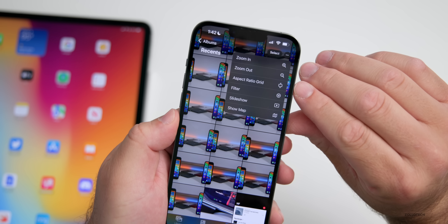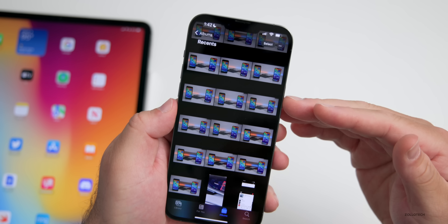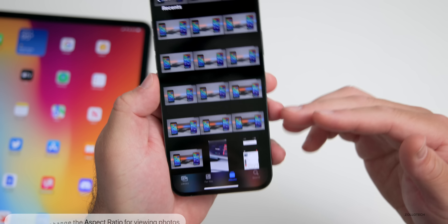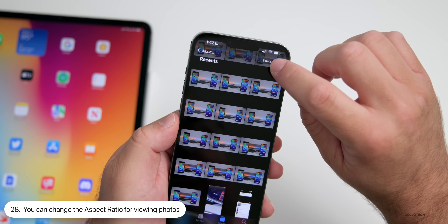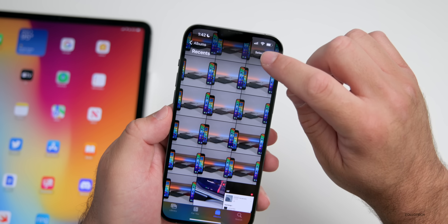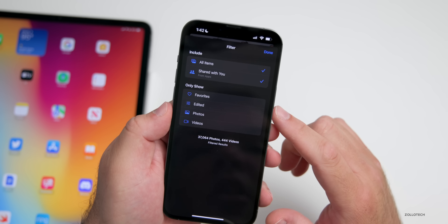Within Photos, if you tap the options in the upper right (the three dots), you'll see an 'Aspect Ratio Grid' option. Tap on this and you'll see the actual aspect ratio that the photos were taken in, whether that be 16:9, vertical, square, or something else.